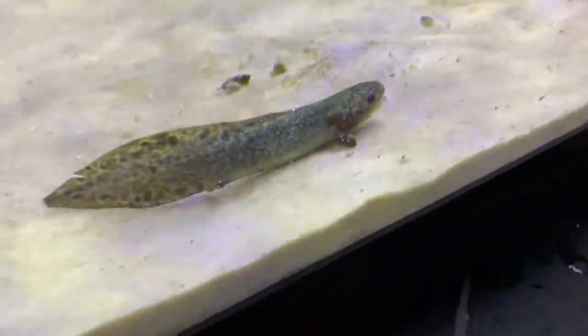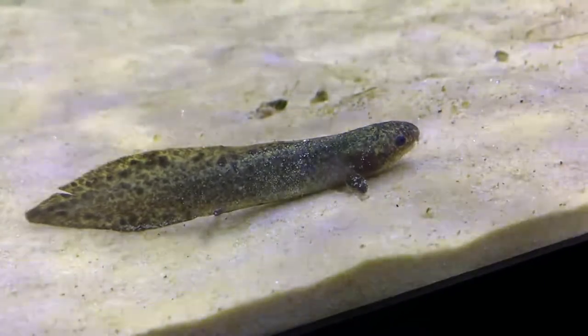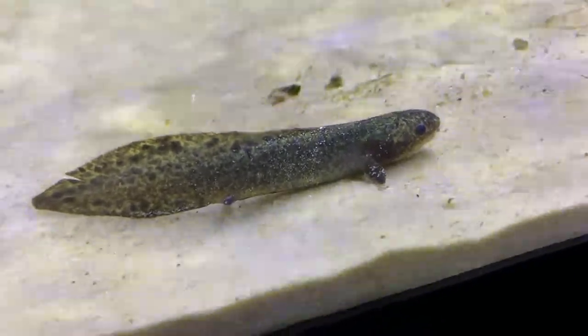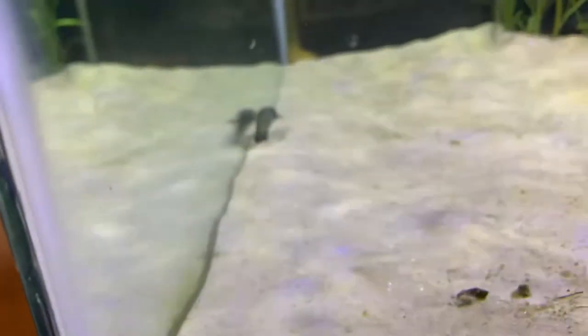You can see really how much they look like a salamander here. But these are fish — they'll get about three to four feet long full grown. And I plan on having them for a very long time.